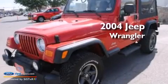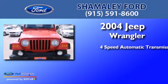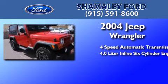This is a 2004 Jeep Wrangler. This SUV has a 4-speed automatic transmission and a 4.0-liter inline 6-cylinder engine.